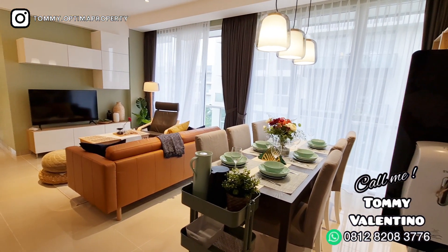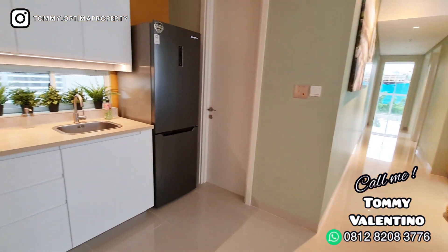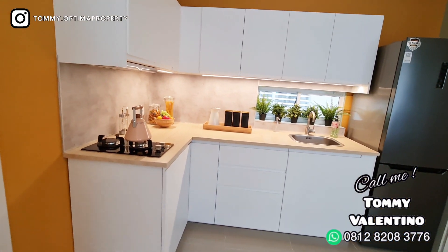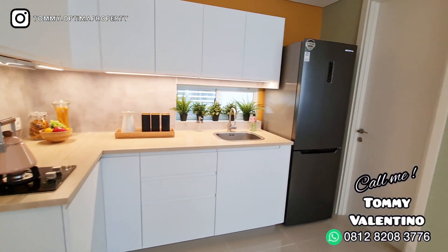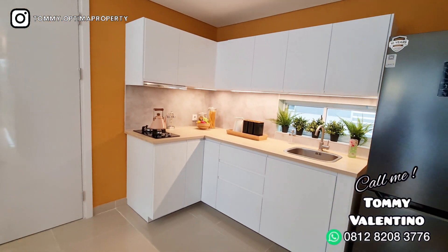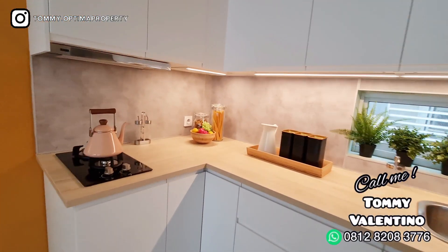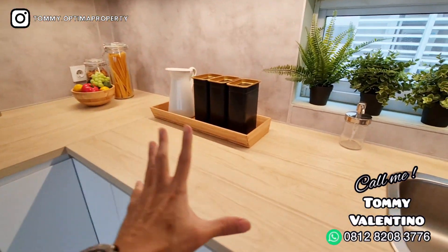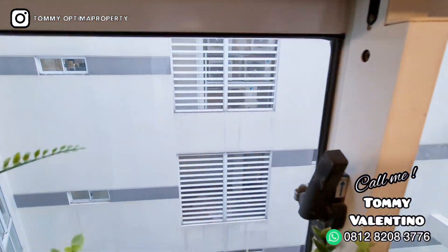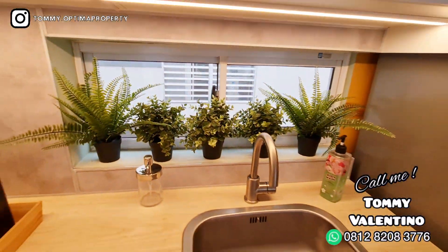Ini adalah show unit untuk tipe 3 bedroom. Cakep. Kalau Rainbow Springs ini memang mengutamakan ruang keluarganya besar. Ini adalah dapurnya — jadi begitu kalian masuk, antara kiri atau kanan, pasti bertemu dengan dapur. Kenapa dapurnya di sini? Karena di samping itu ada kaca kecil — jadi kalau kalian masak di sini, tinggal buka jendela ini aja, dijamin bau terasi atau bau apapun hilang bablas. Tapi dibuka ya, kalau ditutup ya gak hilang.